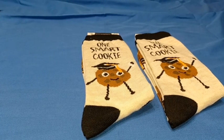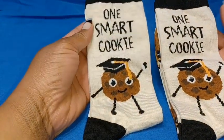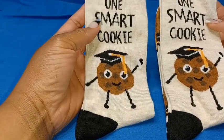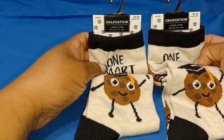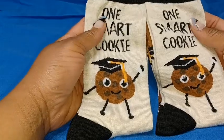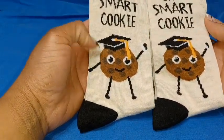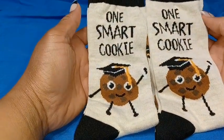I'm going to start with some of the graduation items that were marked for clearance at 90% off. I picked up these cute little pairs of socks — 'One Smart Cookie' is what they say, and they have the little graduation hat and it's a cookie. I thought that was so cute. Regularly priced at $3.29, so I got them for 33 cents. These could be saved for any occasion; they don't have the year on there, so that works out pretty good. You can give these to your child for back to school.